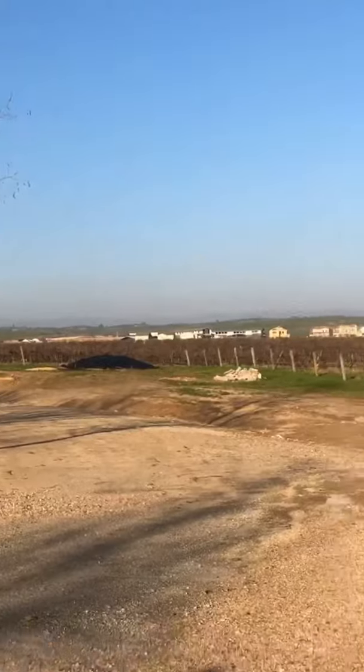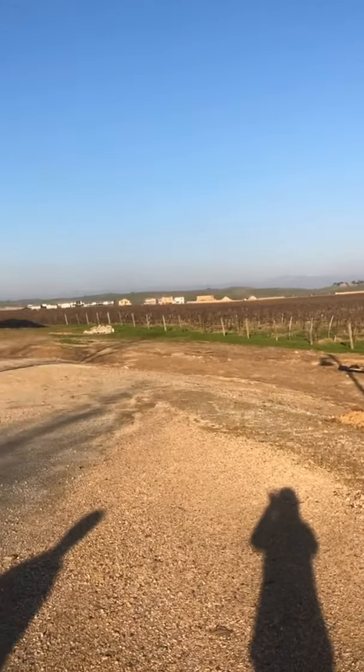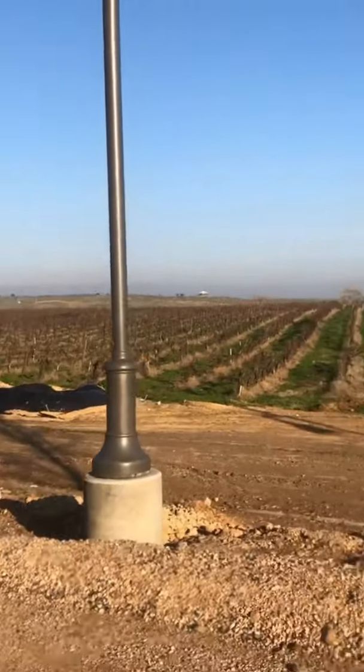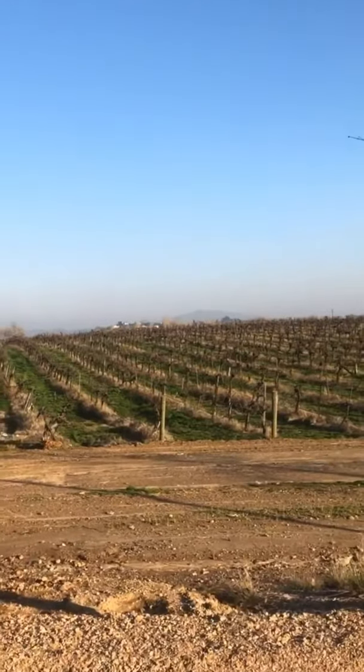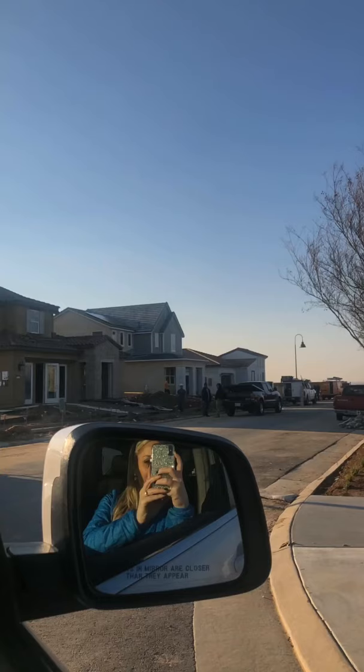Look at this, you guys — those are some homes being built. There are about nine being built right now. They're gonna have people moving in around late April. Moving into Hillside Village.